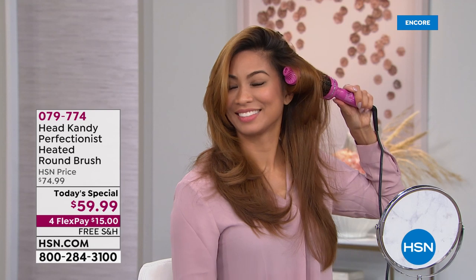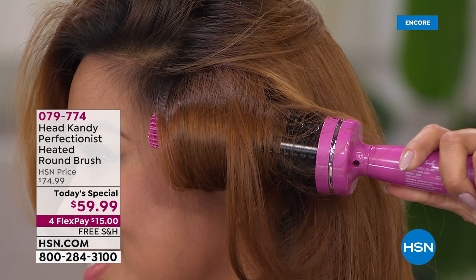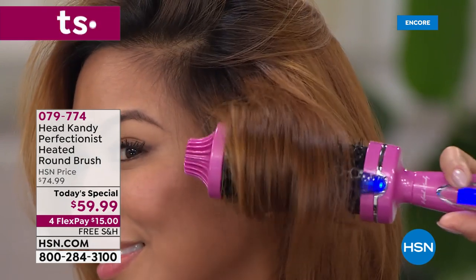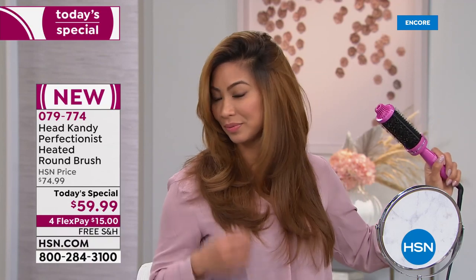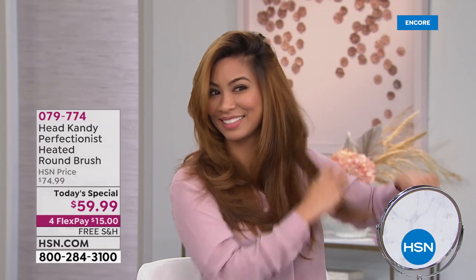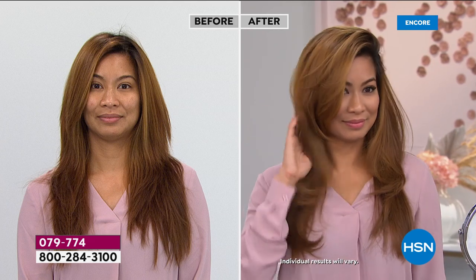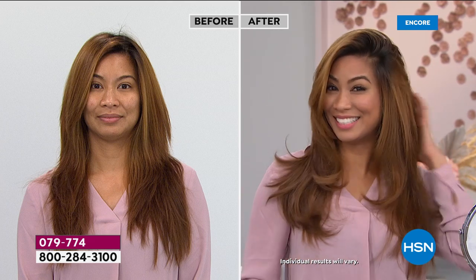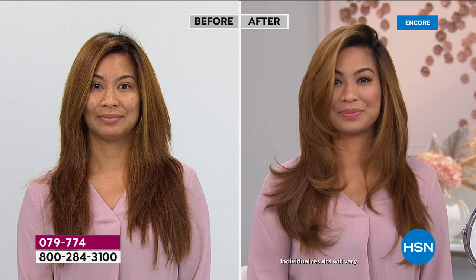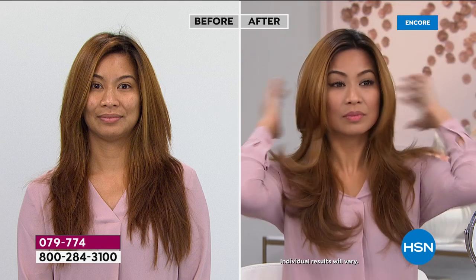This is not a blow dryer, ladies — it's the world's first ceramic heated brush. When you get it home, play with it. Whether you want to curl it under like Val's doing, the volume is incredible. Why would you ever pay $45 or $65 for a blowout at the salon every week when you have this tool?